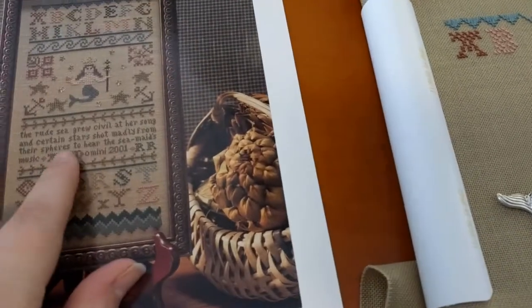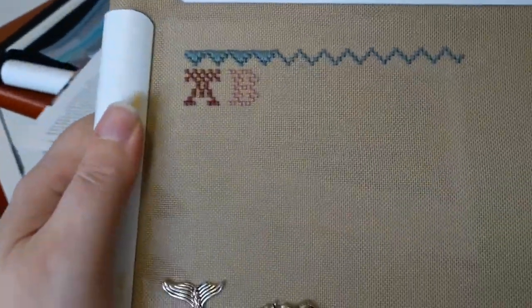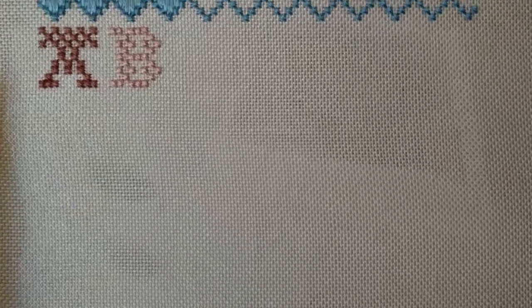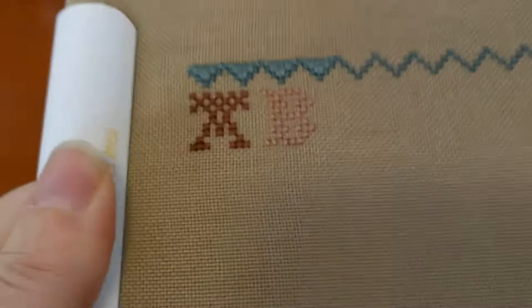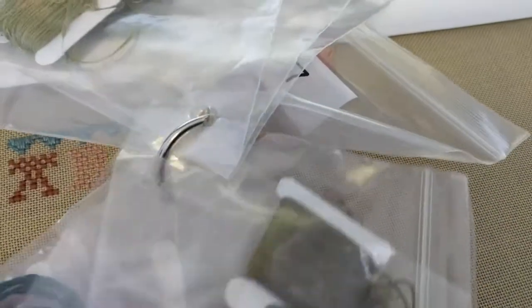I've chosen a fabric. It calls for willow green linen, so what I have here is sort of a khaki colored even weave in 32 count. This will work fine. I think maybe these two colors might not show up so well, but this one actually — that's not bad.